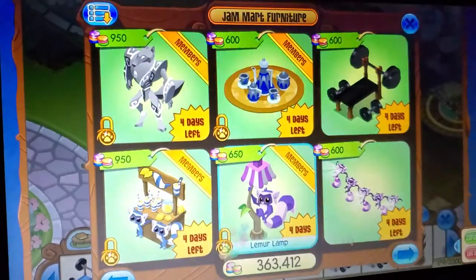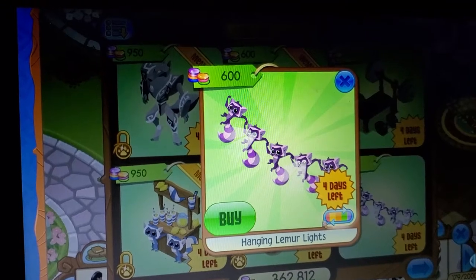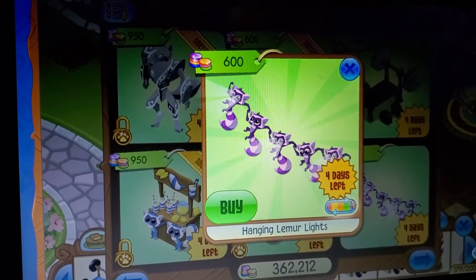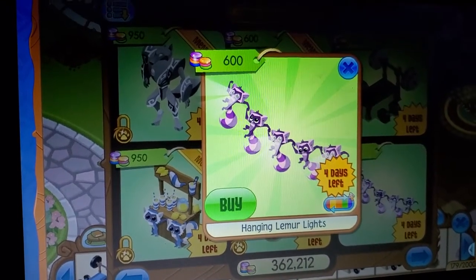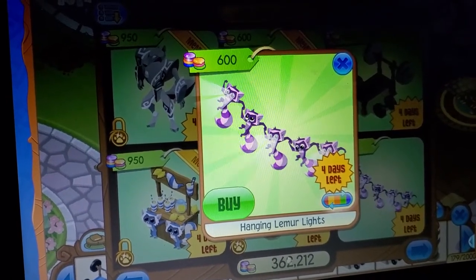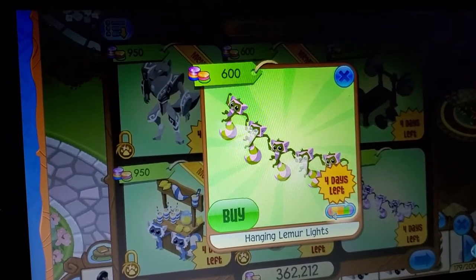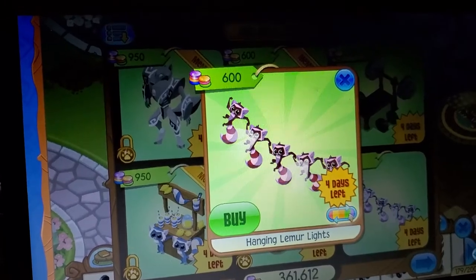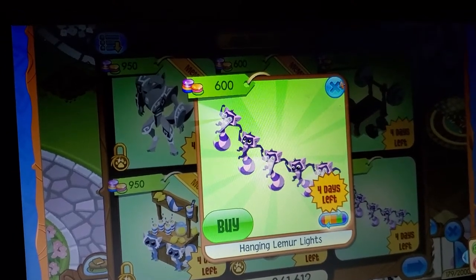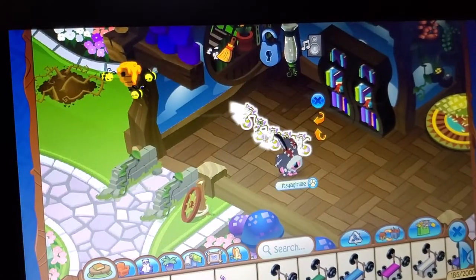Now let's get buying these lemur lights. It's awesome that Animal Jam is updating more frequently, but it is not awesome for my gem account. I used to have four hundred thirty thousand gems — look at where it has gone. It has gone to trash. Which obviously, it's not trash I guess, I just don't have as many gems as I used to. So let's check out these awesome items.